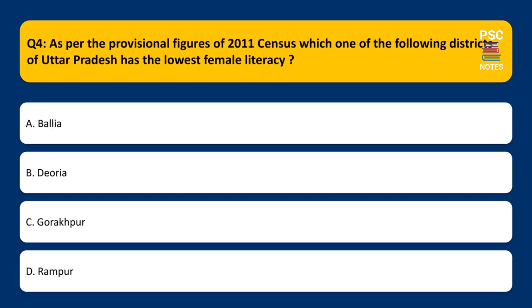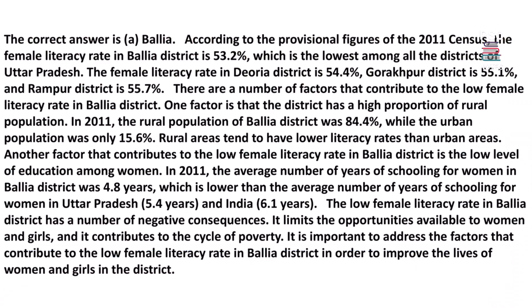As per the provisional figures of the 2011 census, which one of the following districts of Uttar Pradesh has the lowest female literacy? A. Ballia, B. Deoria, C. Gorakhpur, D. Rampur. The correct answer is A, Ballia. According to the provisional figures of the 2011 census, the female literacy rate in Ballia district is 53.2%, which is the lowest among all the districts of Uttar Pradesh.